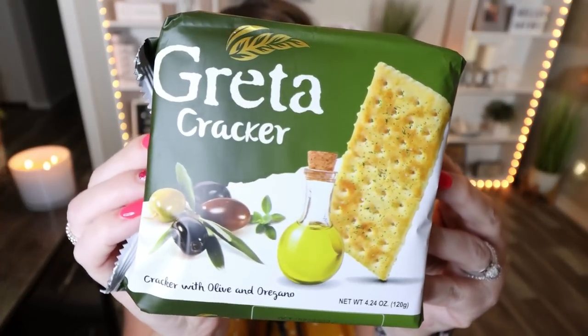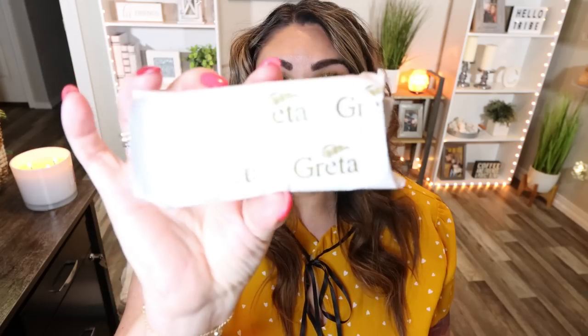I saw these crackers and they really intrigued me — these are the Greta crackers with olive oil and oregano. Four crackers with pretty good ingredients: one pack is 120 calories, with four servings per container. Opening it up, there are about eight crackers per package for the 120 calories — not bad at all. What I would do with these, since they are pre-portioned, is pair them with some meat and cheese for a charcuterie board style lunch. You could also add some fruit for sweetness. Four individual packages for $1.25.